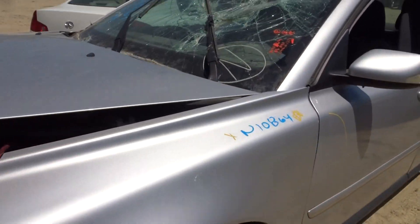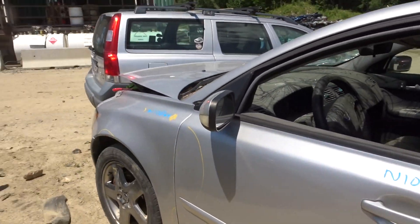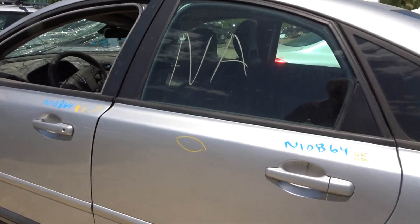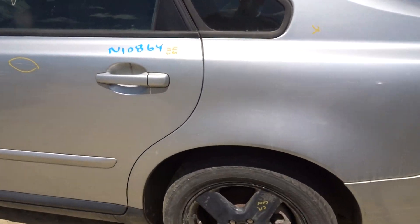I got a left front suspension. I got a power mirror without heat but with a turn signal. I got a left rear door repaint and a left rear suspension complete.